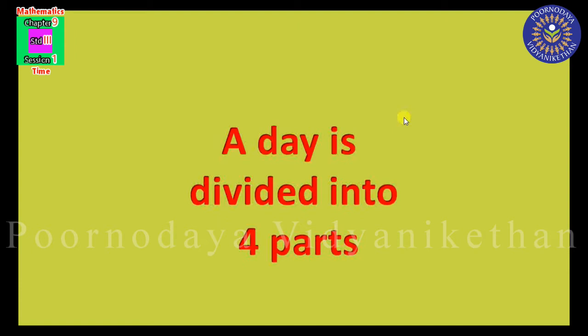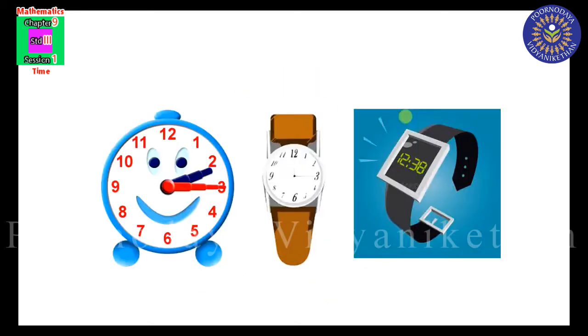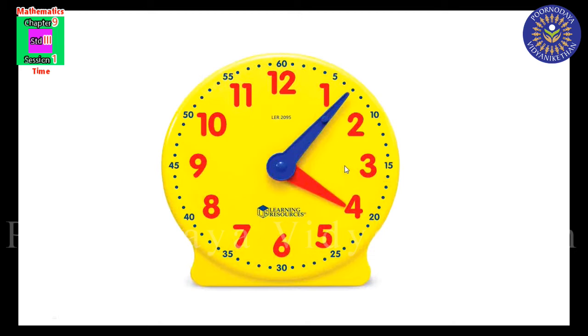Today we are going to learn more about time. We use clocks and watches to read time. Clocks and watches come in many designs and shapes; the common shapes are circular or rectangular. A clock has numbers from 1 to 12 written on its face. It also has many big and small markings. The bigger markings are for hours and the smaller markings are for minutes. The red big numbers denote the hours and the blue small numbers denote the minutes.